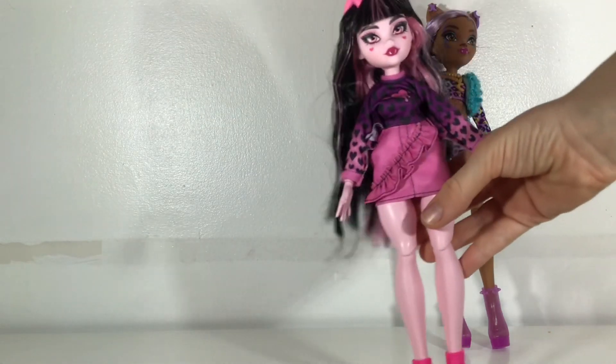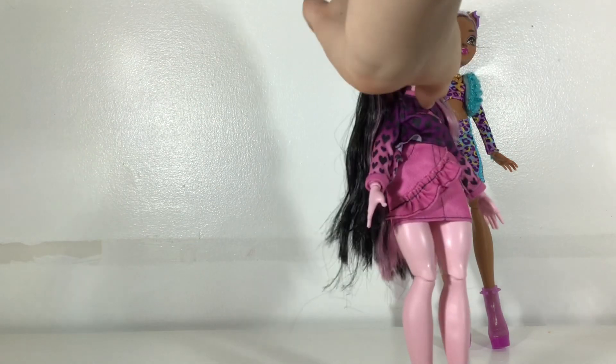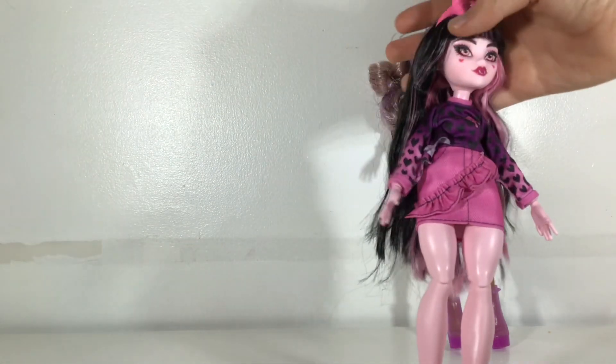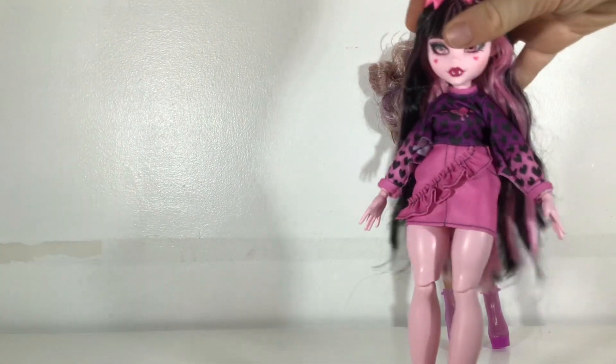Here's Draculaura. Her hair is just long with black hair with pink streaks. I think her pink streaks might be lighter than all the other ones — I feel like they're a little bit lighter. And then her bangs have a lot of product in them.